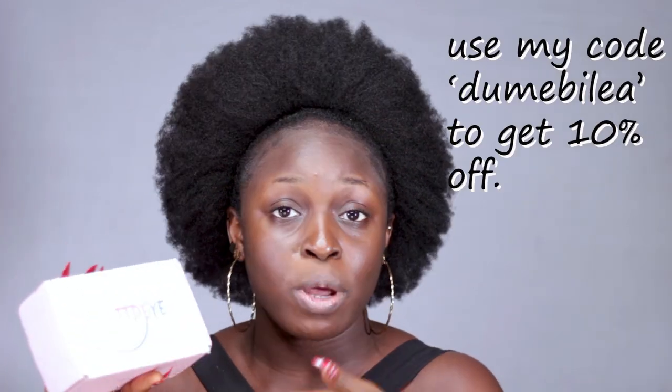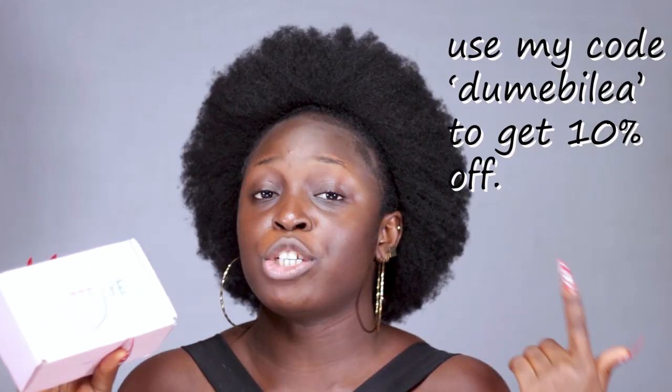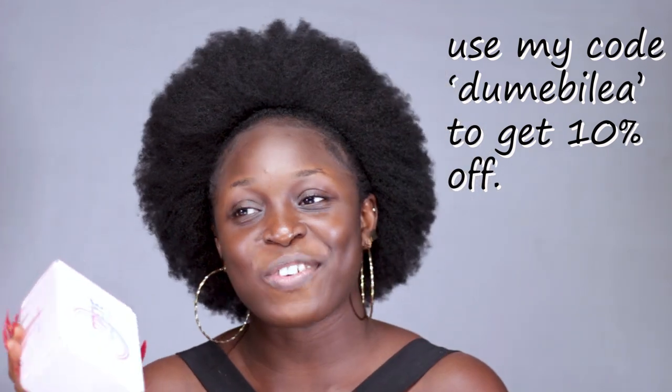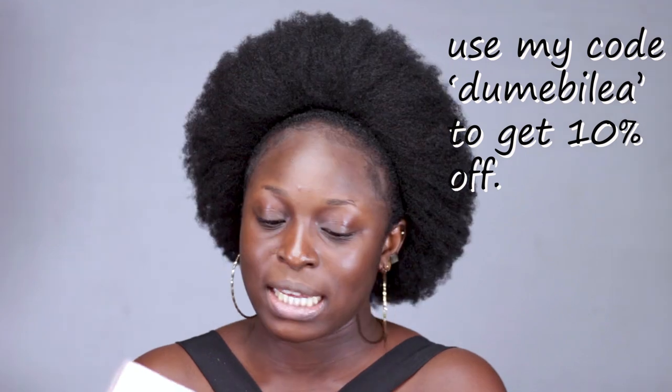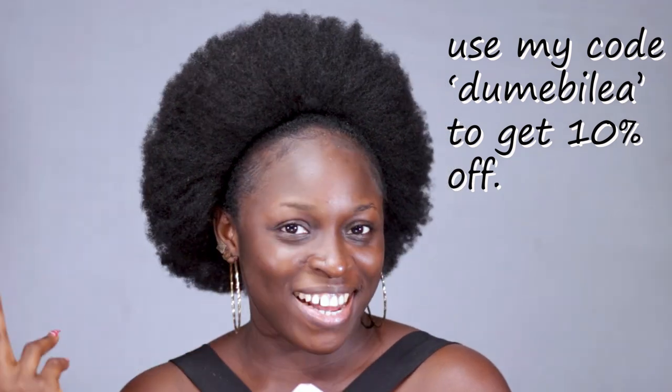So they sent this to me and I have a discount code — 'DoMaybeLea' — for 10% off. So if you do want to shop these contact lenses, go to the website and make sure you use my discount code to get 10% off. You guys know that by doing that you're going to be supporting me, because I'm definitely going to be getting a commission when you do that.